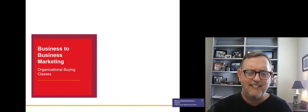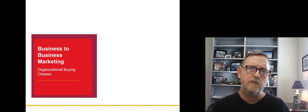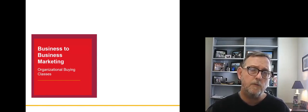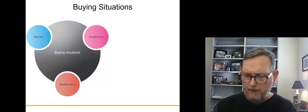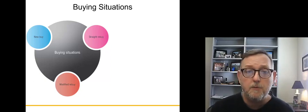This buying class idea really helps you identify how you're going to sell to different market segments. When you're market segmenting a business, you look for different features. One of those features is how frequently a company buys and whether they buy from you over and over again. This is business-to-business marketing, and this video covers one concept: the different buying situations that companies find themselves in. There are three.